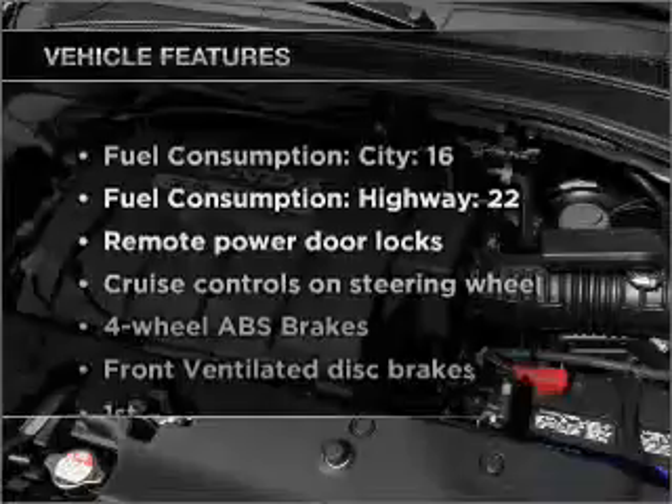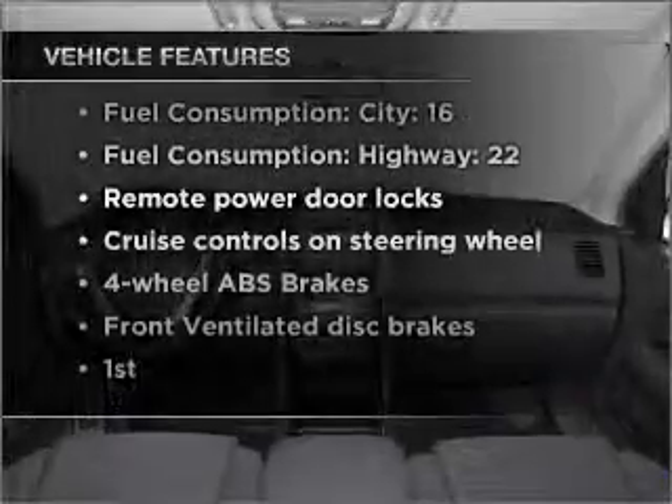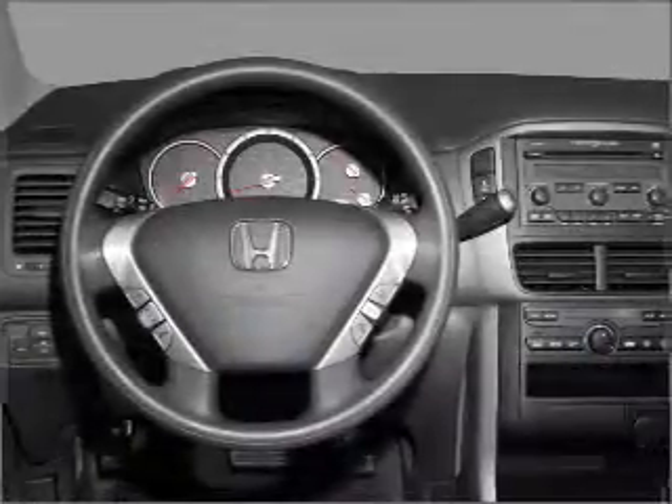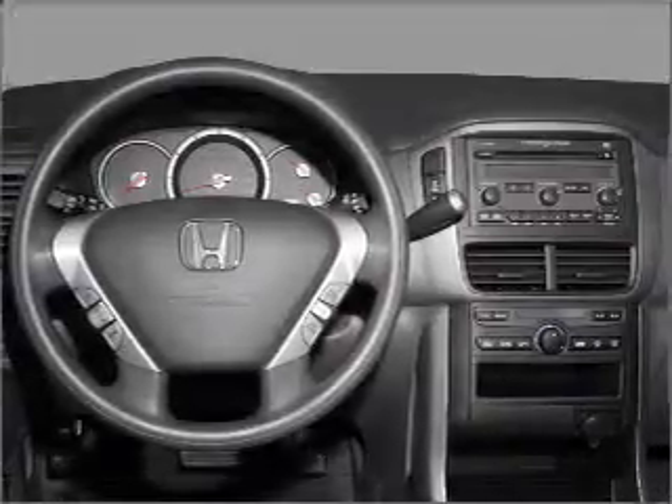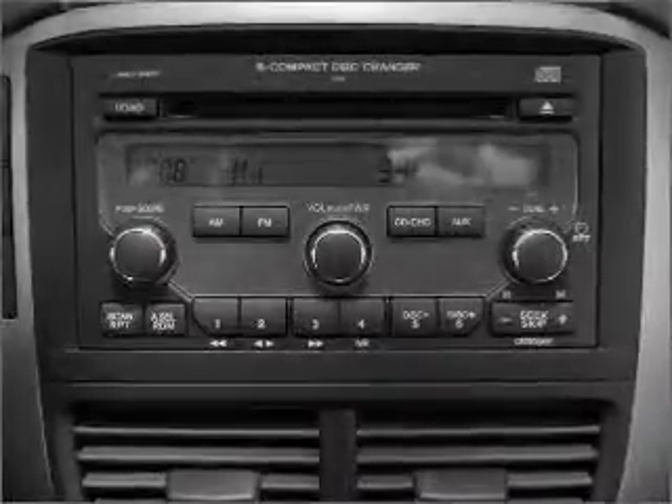Plus, enjoy these notable features included in this vehicle: air conditioning, power door locks, power windows, power steering, cruise control, power mirrors, an alarm system, an AM FM stereo with a CD player, and an adjustable tilt steering wheel. Call today to schedule a test drive.